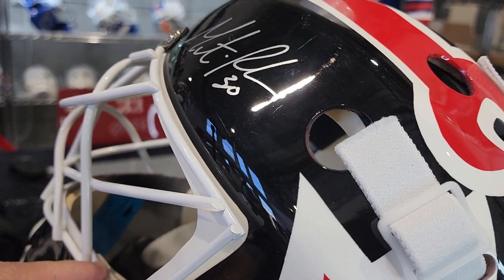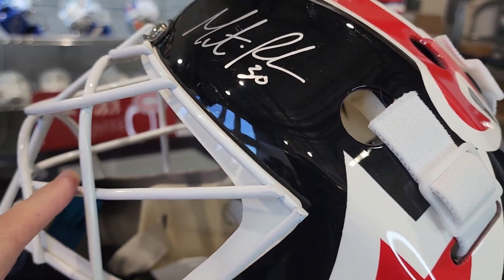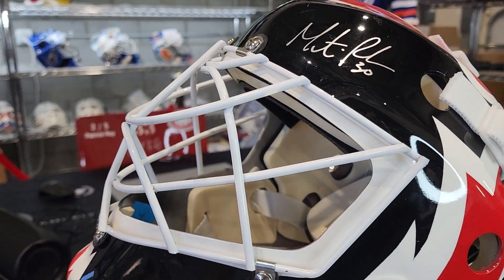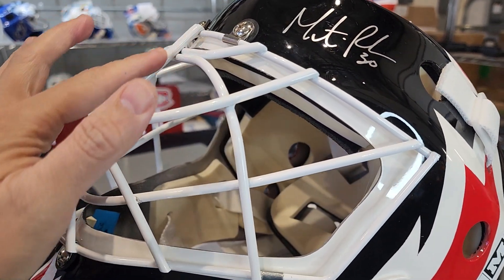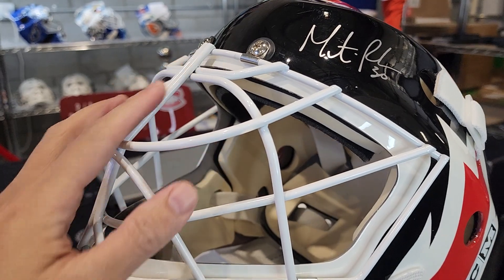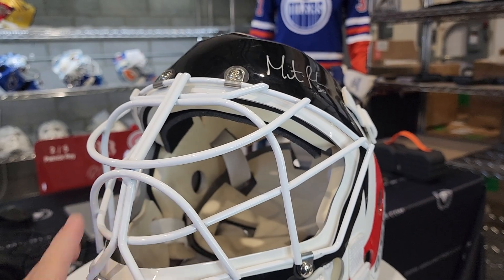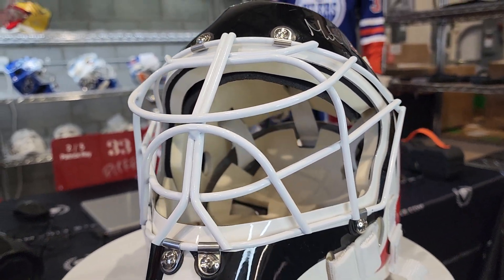When we acquired this mask it had the cage grill, and the best fit we could find — I know it would have been ideal to have a single bar grill, but the best we could find and dig up is this cat-eye grill here, double bar in white, that fits this specific shell.